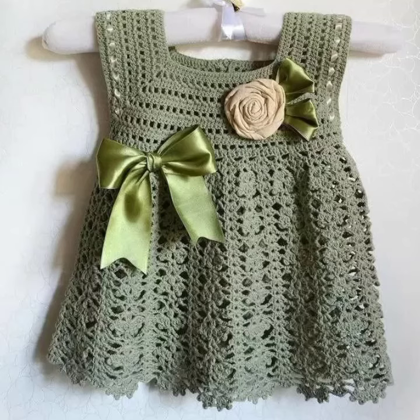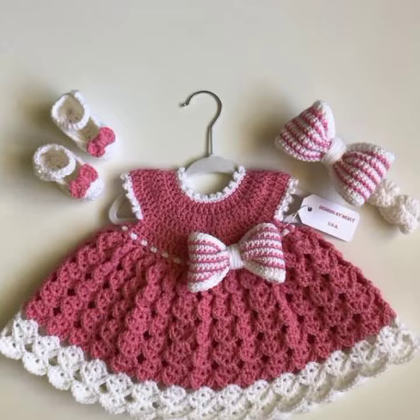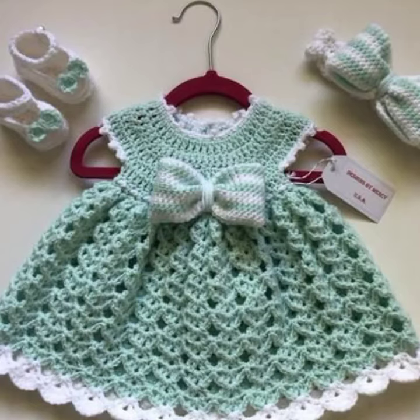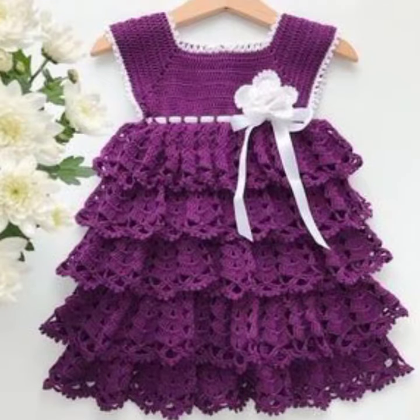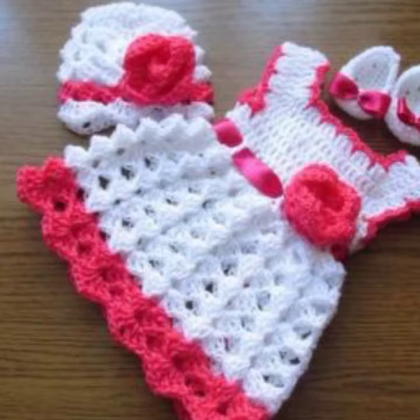Assalam laikum viewers, welcome back to my YouTube channel. How are you all? I hope you're all fine and enjoying your life. In this video, I am going to show you a very beautiful and very stylish crochet baby frog design. I hope you like this frog design and enjoy this video till the end. If you want to watch more videos about fashion and crochet work, ask in the comments and I will upload more videos.